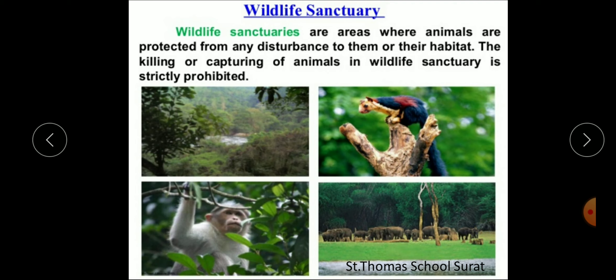Some famous wildlife sanctuaries in India include Kaziranga in Assam, where you can see Indian rhinoceros; Sariska in Rajasthan, where you find tigers; Periyar in Kerala, where you will see Asian elephants; and Bharatpur bird sanctuary in Rajasthan, where you will see cranes. Some endangered species of wild animals like black buck, white-eyed buck, elephant, golden cat, lion, tiger, and rhinoceros are protected and preserved in wildlife sanctuaries. Killing and capturing of animals is totally and strictly prohibited in these areas.